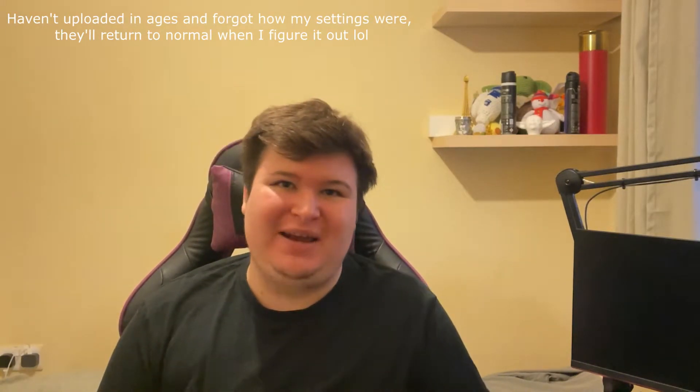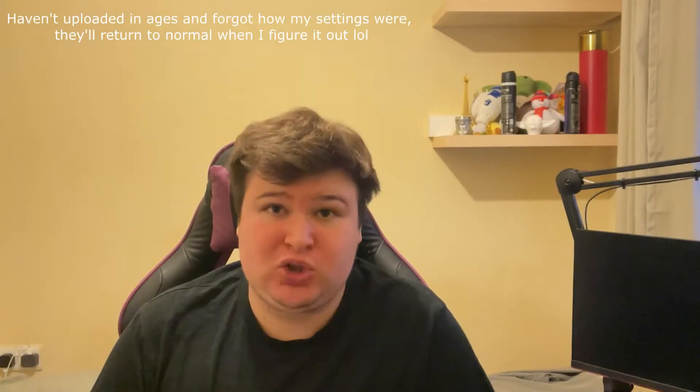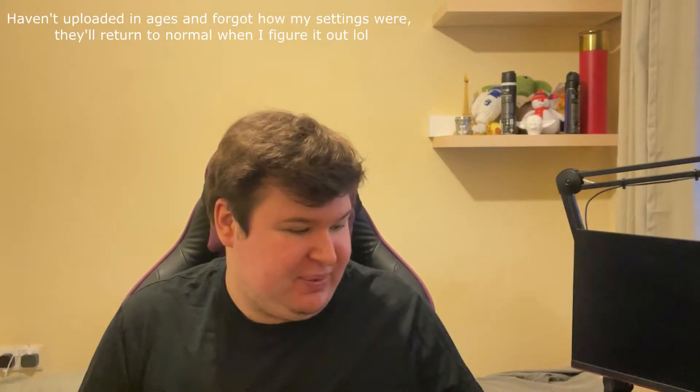Hello everybody and welcome back to another video on my channel. I have been extremely busy and I haven't uploaded in ages, I'm very sorry. I think it's been about two or three months since I actually uploaded — the last video I did was in October, so about three months now. I've been so busy I haven't really had the time to do any videos, but we're back.